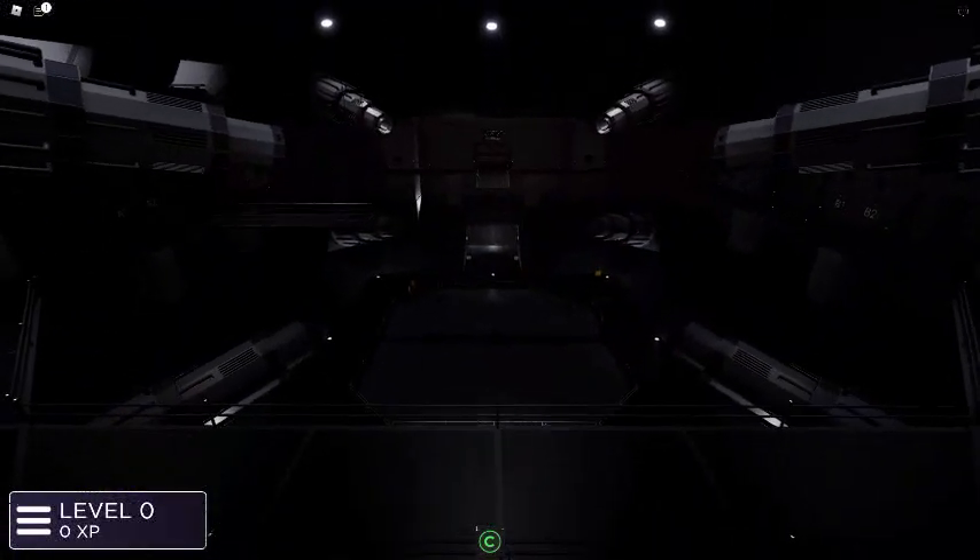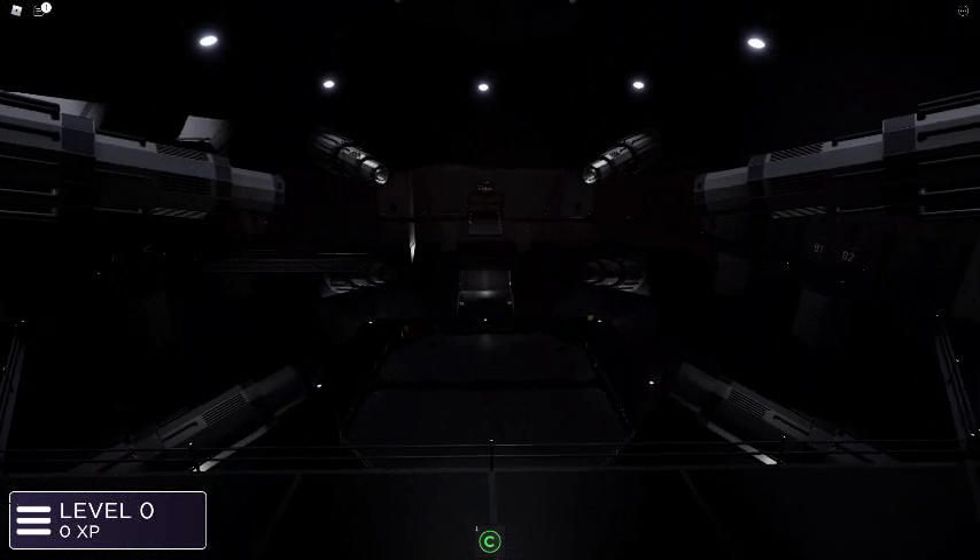Attention! Reactor ignition will commence in T-minus 20 seconds. Personnel within the containment chamber are to evacuate immediately.